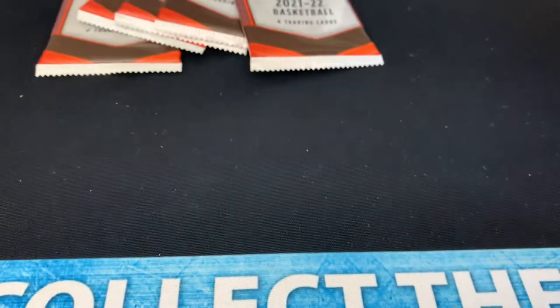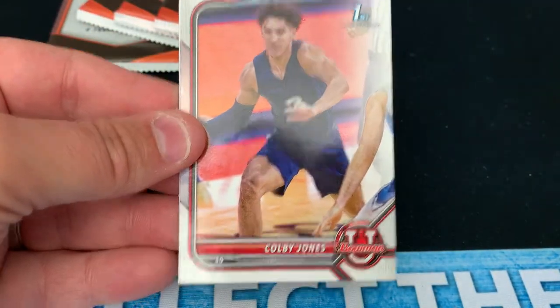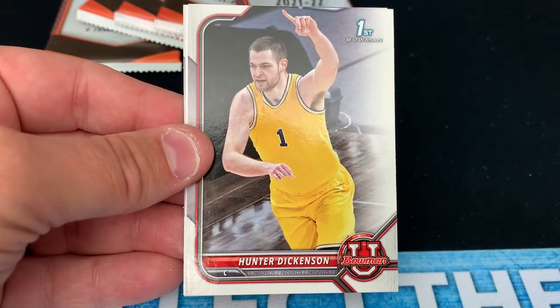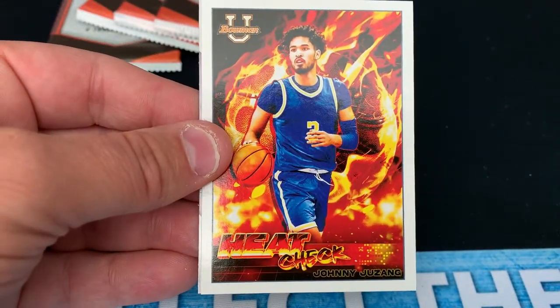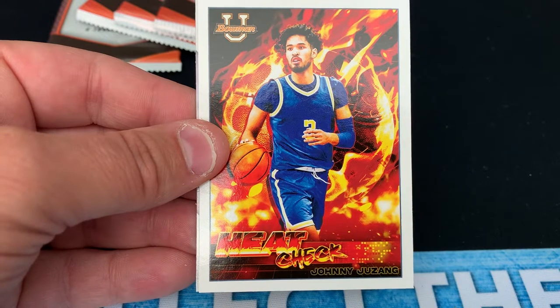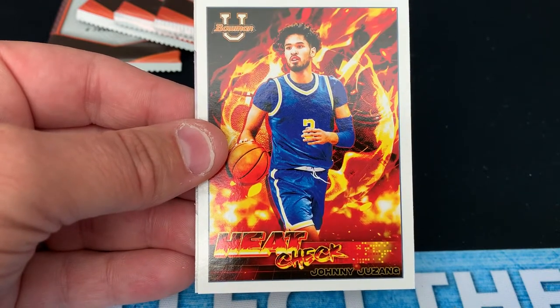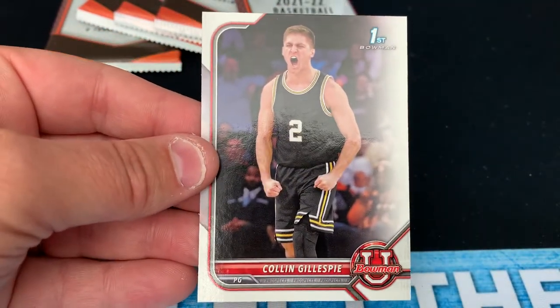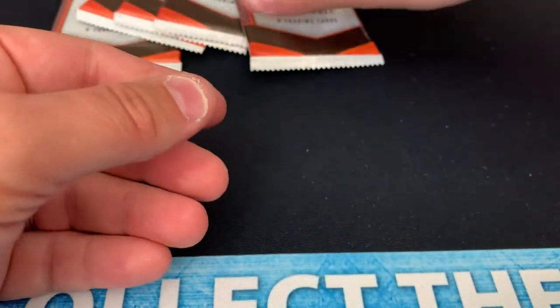EJ Liddell could be a lottery pick in the upcoming draft. Colby Jones — first Bowman card. We've got Hunter Dickinson; I believe he's a Michigan Wolverine — I should know that being a big Big Ten fan. Johnny Juzang, UCLA Bruins. Heat Check — that's a pretty cool insert, I'm digging that insert card. And we've got Colin Gillespie, star for Villanova.